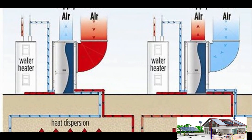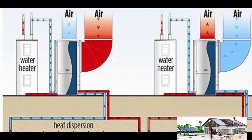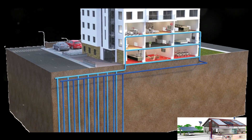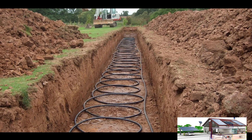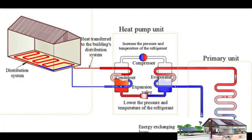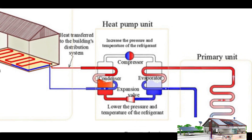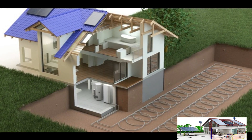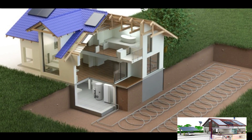Within the heat pump, the heat from the ground loop is transferred to a refrigerant. This heat causes the refrigerant to evaporate, and this gas is then compressed, increasing its temperature even further. This hot gas is used to heat water, which can then be used in your radiators, underfloor heating systems, and even your hot water taps.